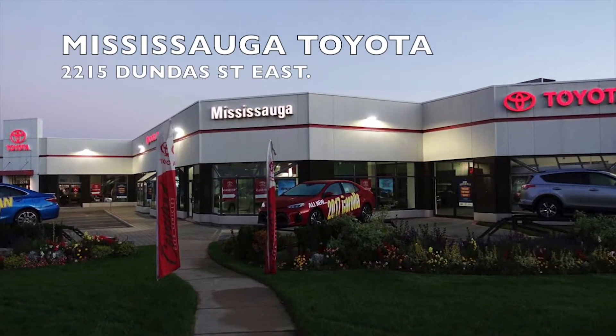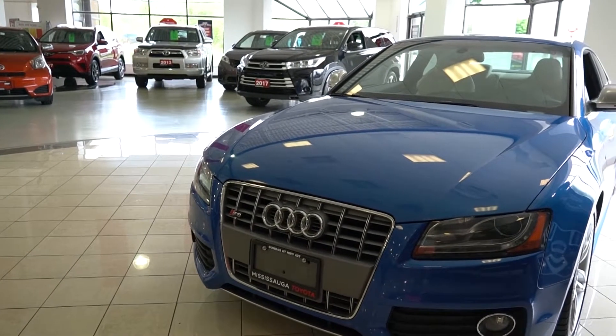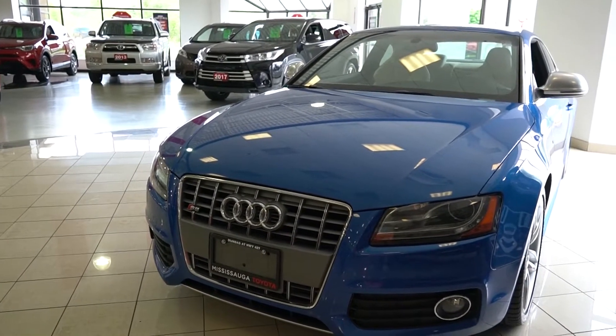Welcome to Mississauga Toyota located at 2215 Dundas Street East. Here we have our used 2009 Audi S5 2-door coupe manual in a stunning blue.